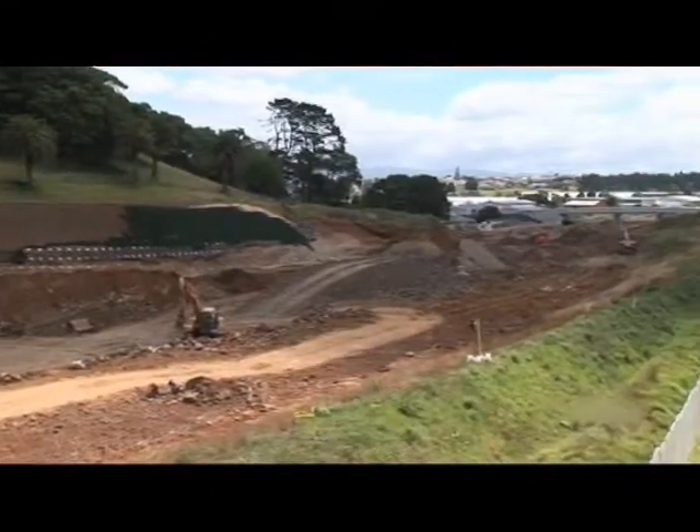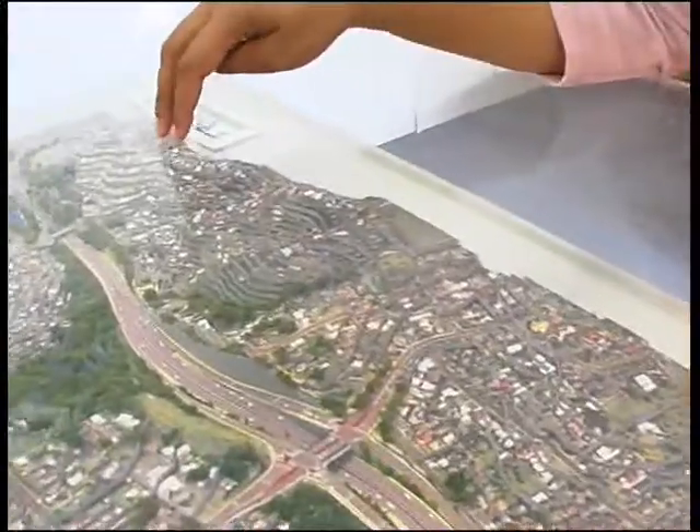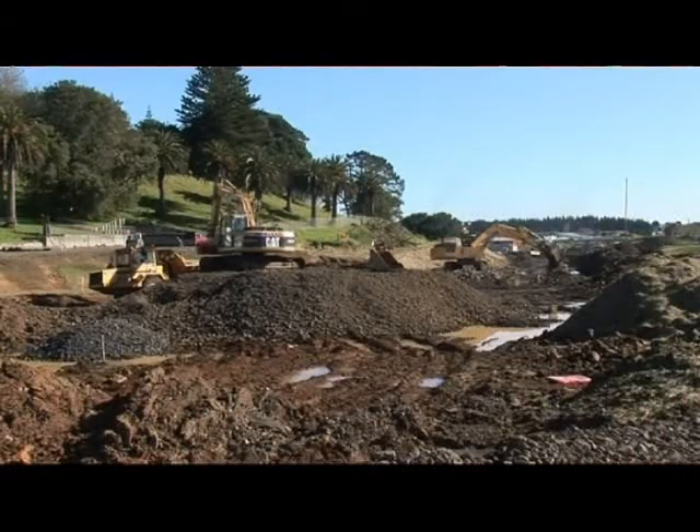We're extending the motorway down to Avondale, and what that involves is a huge area that has to be excavated to get the motorway to pass underneath the existing road. They're going to start that bridge in December.